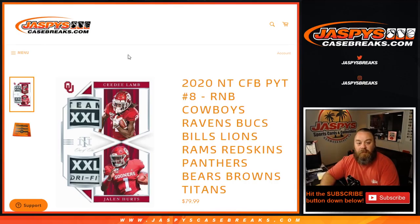Hi everyone, Sean with JaspysCaseBreaks.com here doing a 2020 NT College Football Pick Your Team Random Number Block Randomizer for 11 teams in this break: the Cowboys, Ravens, Bucks, Bills, Lions, Rams, Redskins, Panthers, Bears, Browns, and Titans.